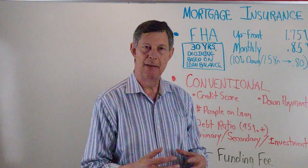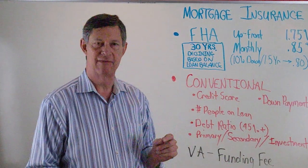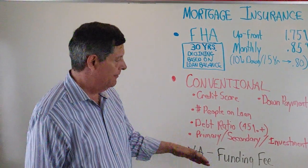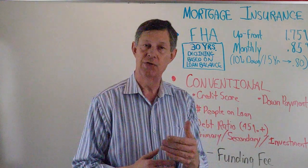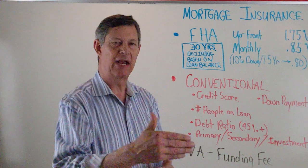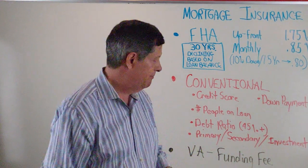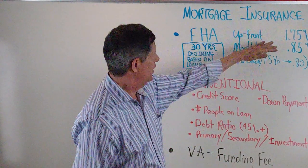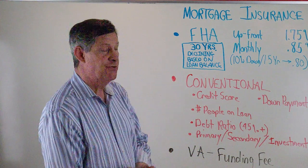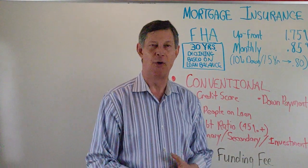VA doesn't have PMI like a normal FHA or conventional loan — they have a funding fee. That is an amount that's rolled into your loan, and it's based on whether it's your first usage or your second or subsequent usage. There's also a little variation if you're putting a down payment. But VA has one of the best things going on PMI. That's a quick overview, and I hope that answers any questions you have. We'll be back tomorrow with another overview on the mortgage business.